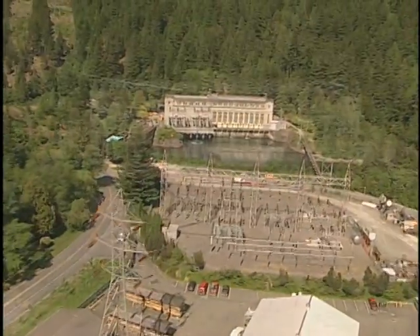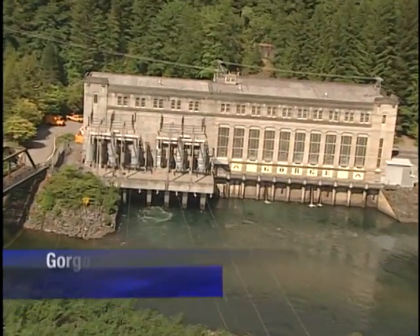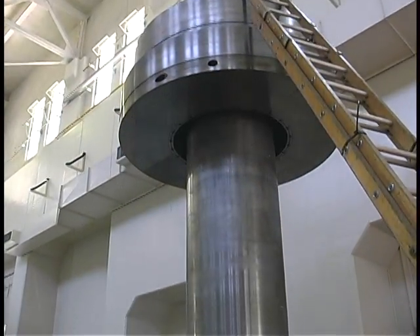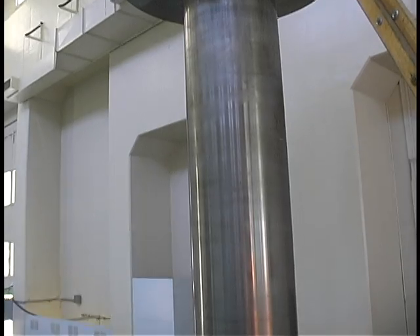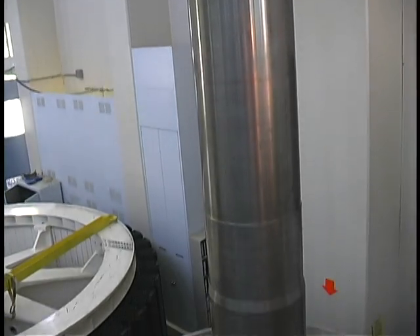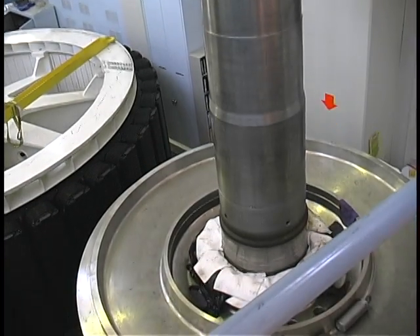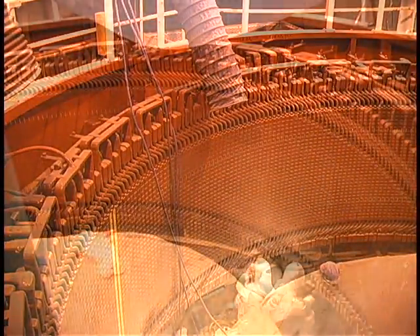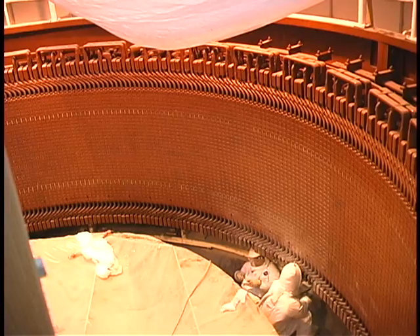The Skagit and other hydro project turbines have been producing power for a long time — some since the 1920s. Almost all of those have now been reworked and improved, and this one at Gorge Powerhouse is the last. Unit 24 has been in operation since the early 1960s and is the final upgrade planned in this round of work.